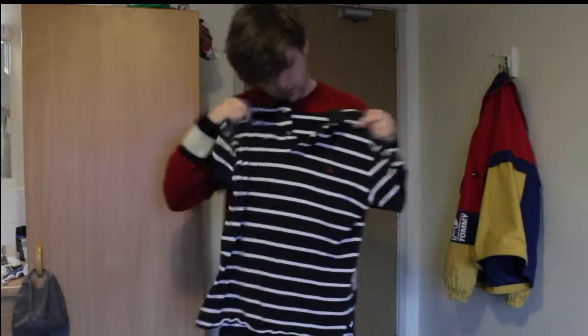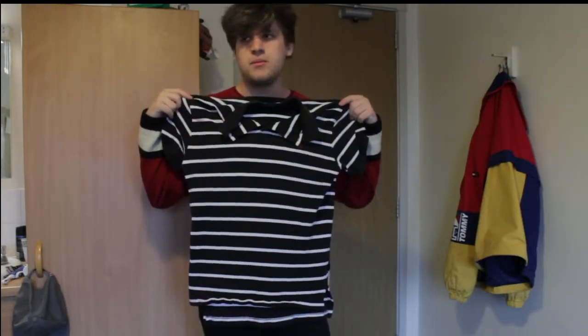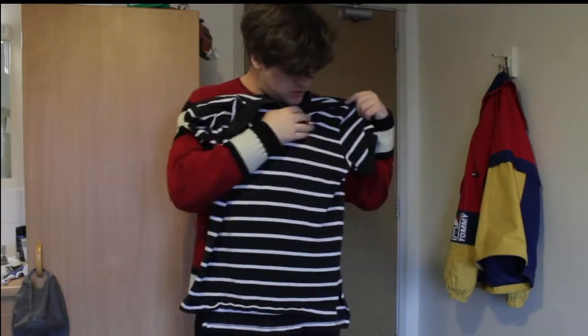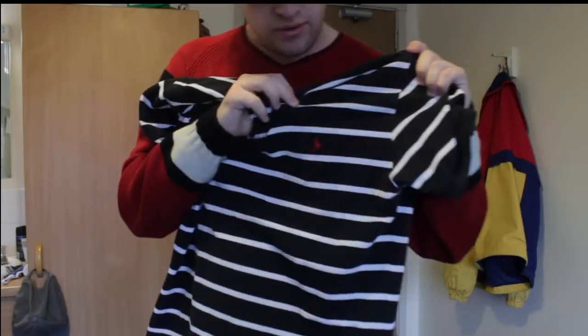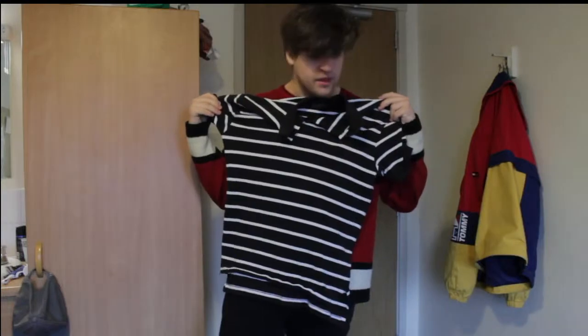I also got this other Ralph Lauren polo shirt. This thing is really nice. It's a little small on me, but oh well. Little red Ralph Lauren logo there — not sure if you can see it. I think this thing's pretty nice.